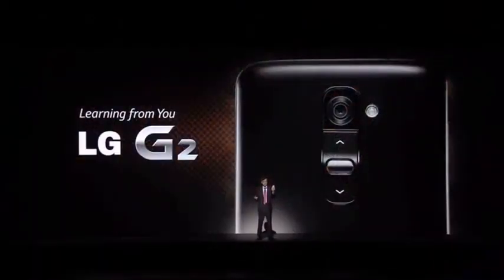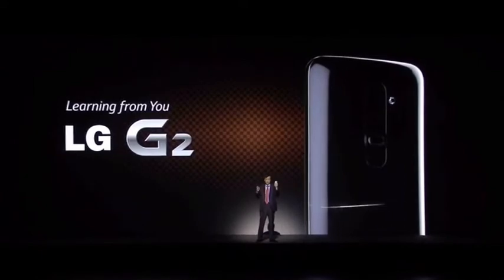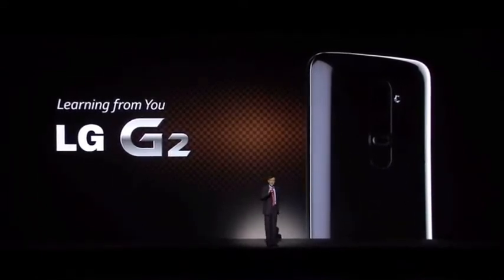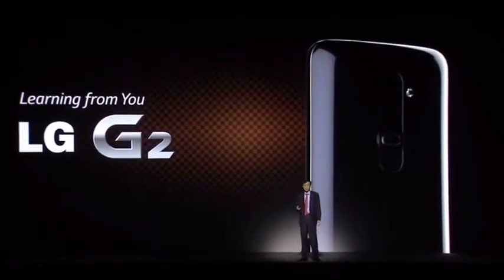Think about it. Where is your index finger when you are talking on your phone like this? Exactly — right on the back of your device. Relocating the power button and volume keys to the back is not just a physical change. It also changes the way we interact with the phone. Simply, everything is more convenient. This is what we learn from you.